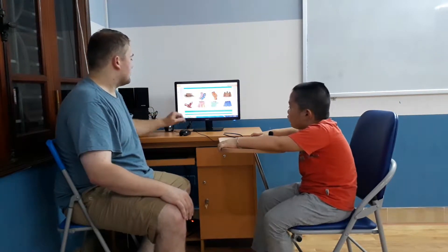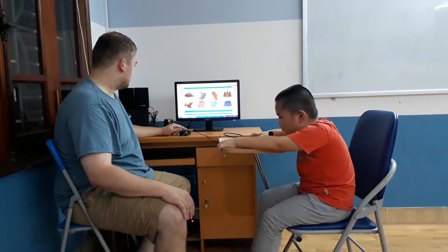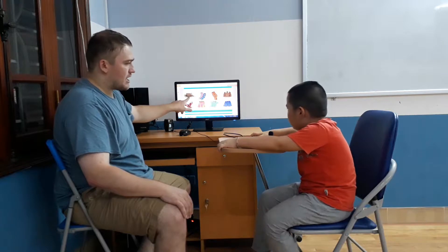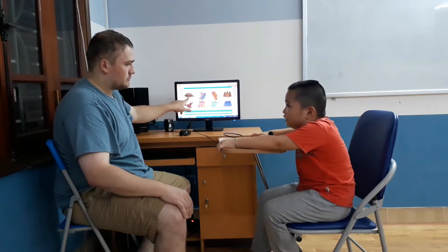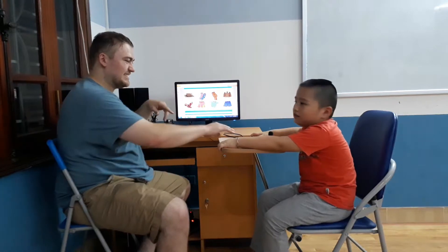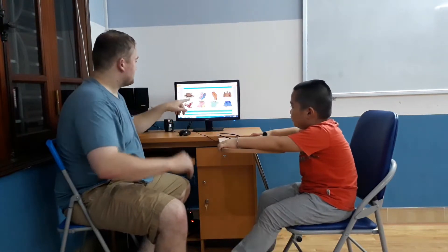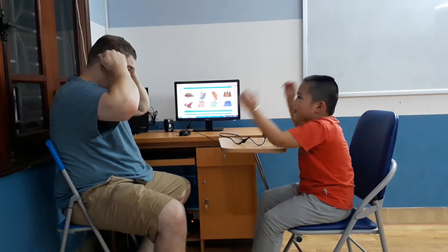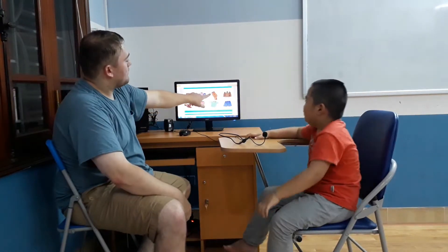Very good. What are these? And what is that? Hat. Where do you put the hat? It's a hat. Where does it go? On your knee. The hat goes on your head. Yes.